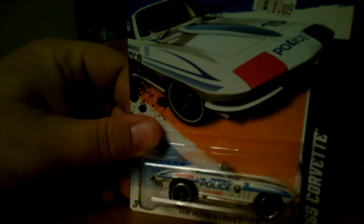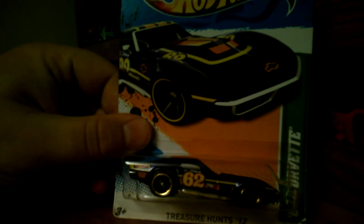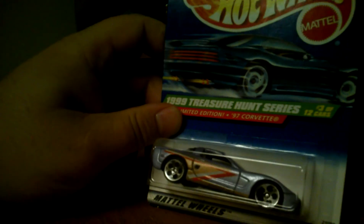I've got this Bari 8 from 2007 — it's a Chevy Corvair, kind of flat satin blue, really good looking car. From 2012, the '65 Corvette police livery — love that. Another 2012 treasure hunt: '69 Corvette, very cool. And from 1999, the '97 Corvette treasure hunt.